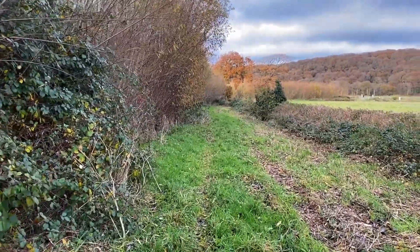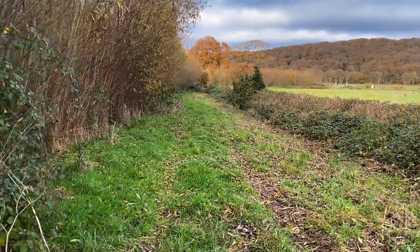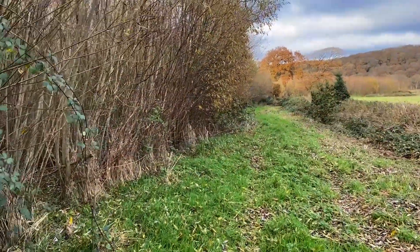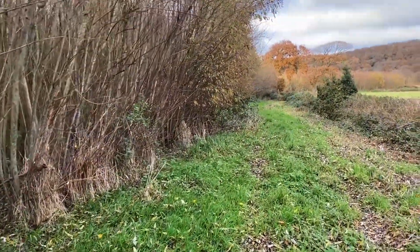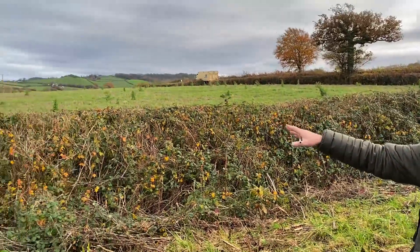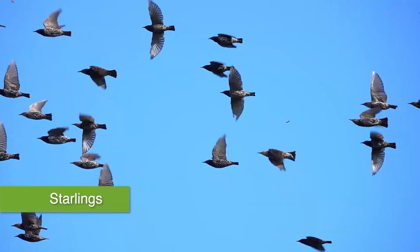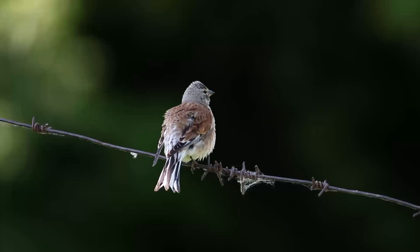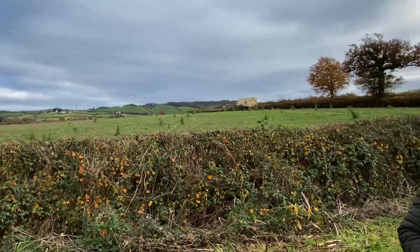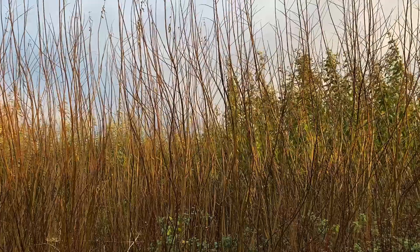We're walking here from a transition of one-year-old willow into quite a mature plantation. Chances are we'll see some different things in here hopefully. Already on this stubble field to the right of us there are about 500 starlings that are feeding in the field. I've also had about 30 linnets, so what I'm very interested in is how this willow plantation is perhaps being used by some of these birds.